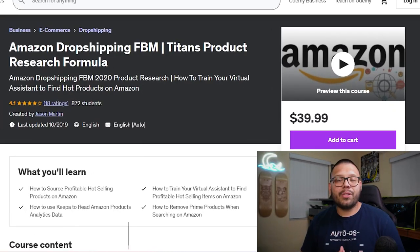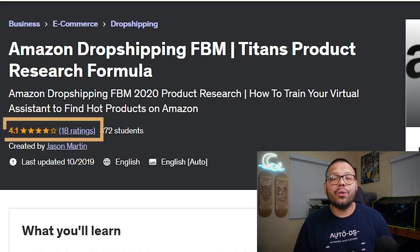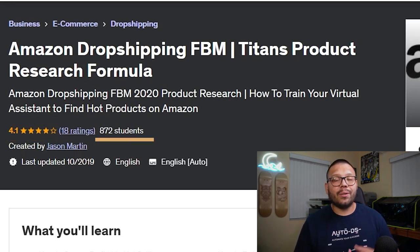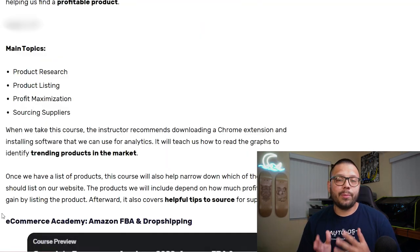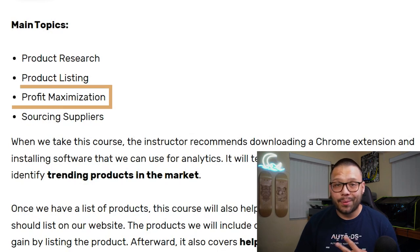Amazon Dropshipping FBM: Titan's Product Research Formula. This one clocks in at just $39.99 and currently has a 4.1 rating with 18 reviews and about 870 students. Some of the main topics include product research, listing your products, and maximizing your profits. This course stands out a little bit because the professor actually tells you to download a Chrome extension that can give you analytics and insights into best sellers. So if one of the things you really want to learn about is product research, this course could be the one for you.